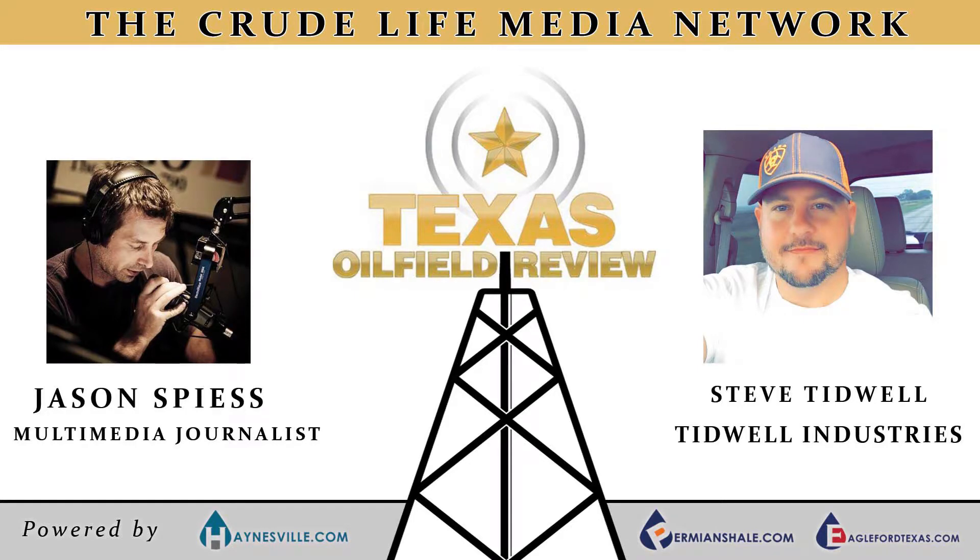This is the Texas Oil Field Review with host Jason Spies, coming to you from the epicenter of energy. My name is Jason Spies and this is the Texas Oil Field Review heard on the Crude Life Media Network.